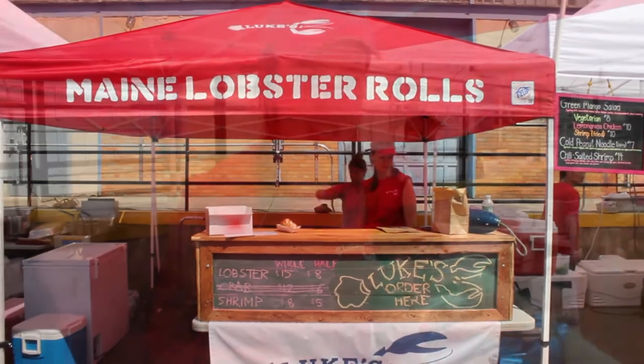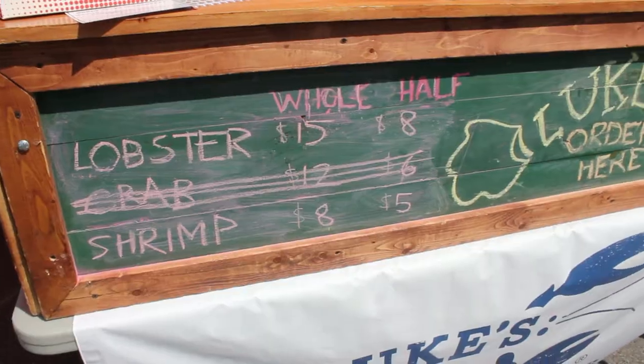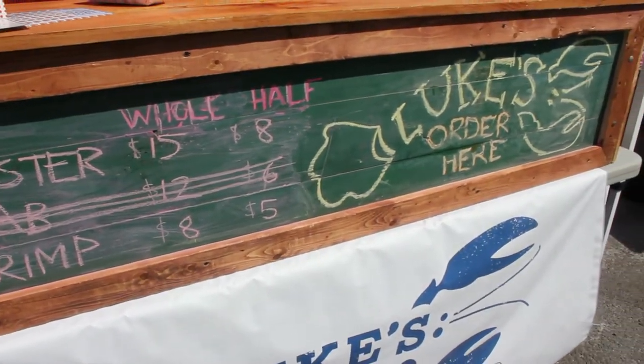The owner of the company is named Luke, and he had this idea to create a Maine-style lobster roll restaurant in New York City. Their seafood comes from Maine, their soda comes from Maine, their chips — like everything is very Maine-centric.